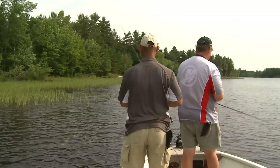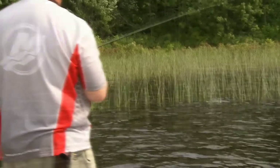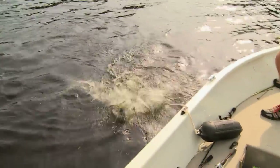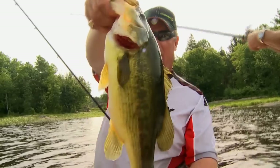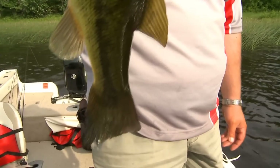It broke me off again. Look at the size of it. It's a cow largemouth, buddy. Is it? Yeah. Look at this. Look at the size of this fish. I got him. What a bonus fish that is. Look at that. Wow. Look at the length of it. It's got to be 20 inches long. Maybe more.